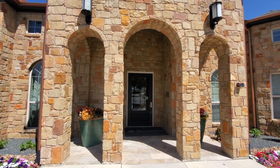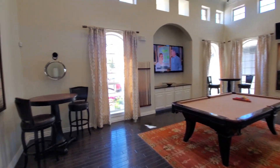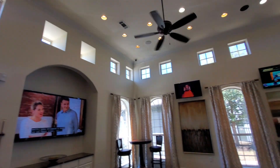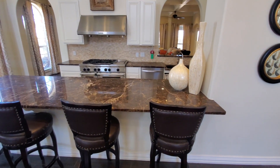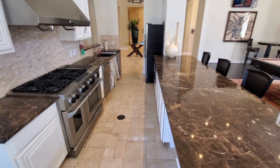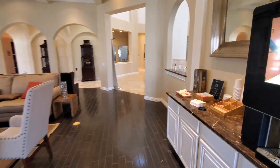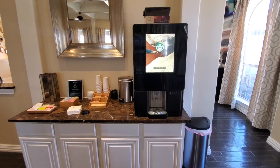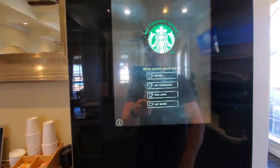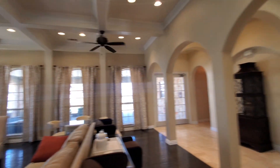They've got a two bedroom model we'll go inside and take a look at. Stepping into the leasing office, they've got a pool table to the left, a couple of TVs, and some music going. There's a little refrigerator and a coffee machine — you can come in, use this to get hot water, and pick from their teas.